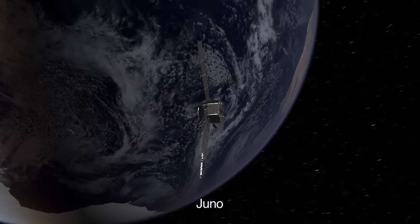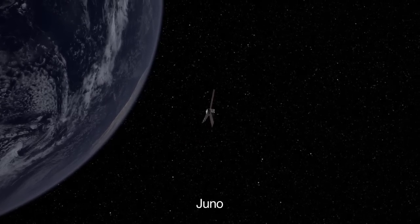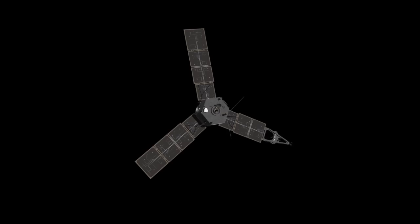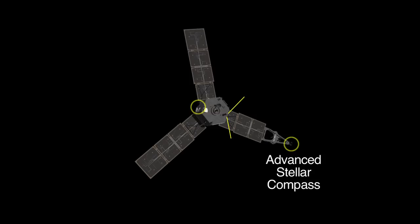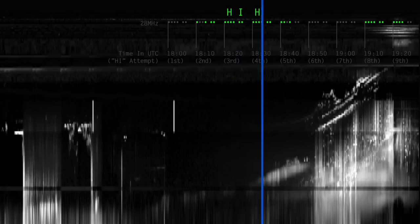NASA's Juno spacecraft flew by Earth in October to get the gravitational boost it would need in order to reach Jupiter in July 2016. Several Juno science instruments made observations during the approach to Earth, including the advanced stellar compass, JunoCam, and Waves. During the flyby, amateur radio operators around the world said hi to Juno in Morse code, and the spacecraft actually heard their greeting.